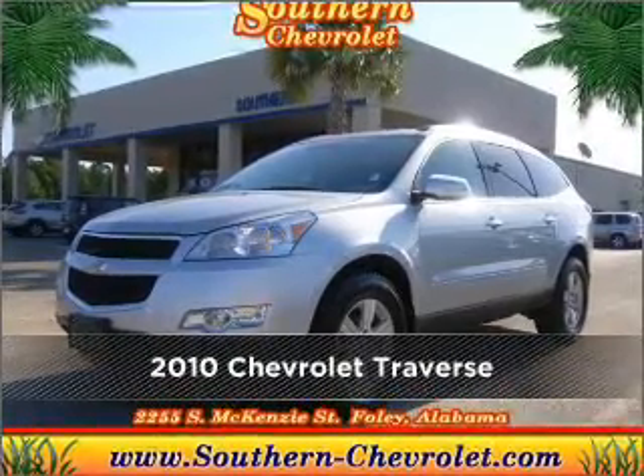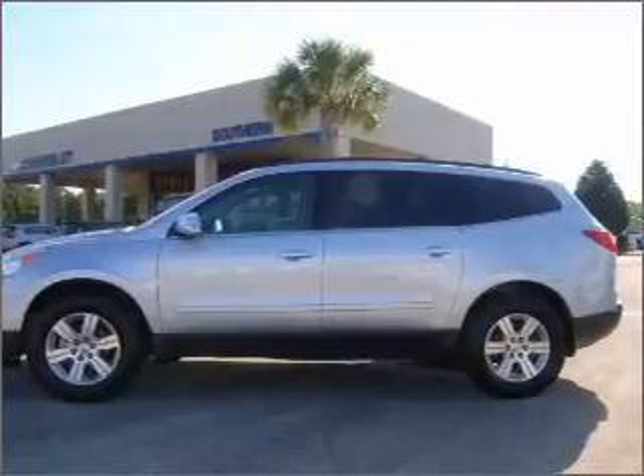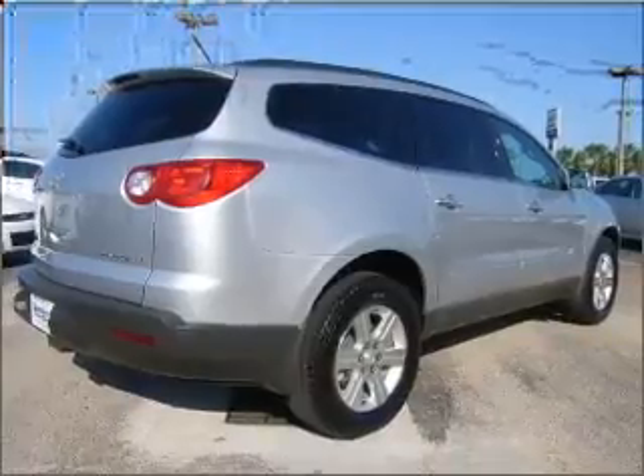Meet this 2010 Chevrolet. Discover the vehicle that meets your needs. A Carfax report can help you check for costly hidden problems. Buy with confidence — this car qualifies for the Carfax buyback guarantee.